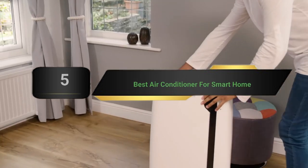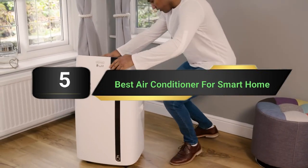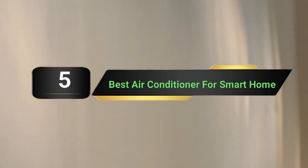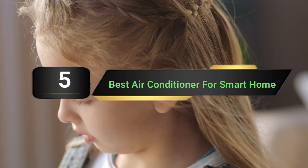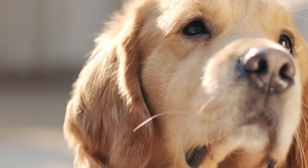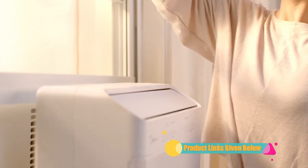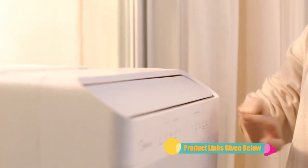Hi everyone, today we're going to take a look at the 5 best smart window air conditioners on the market for this year. First we're going to show you our 5 best picks, then we'll talk about what you should look for before buying a best smart window air conditioner. You can find timestamps and links to all the products we mention in this video down in the description below. Let's get started.